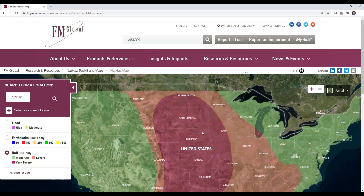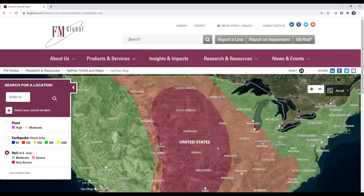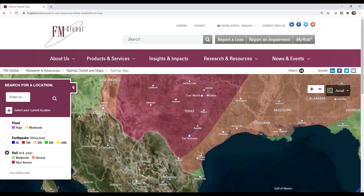FM requires their very severe hail, or VSH, rated roofing systems for buildings located in regions in the U.S. with a history of extreme hail storms. Over the past few years, FM has even expanded this region.